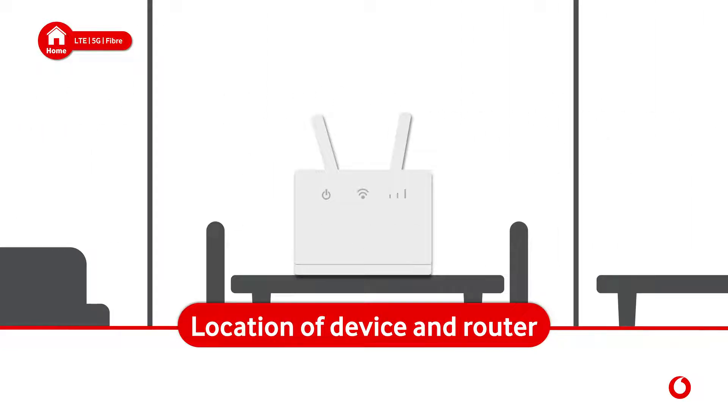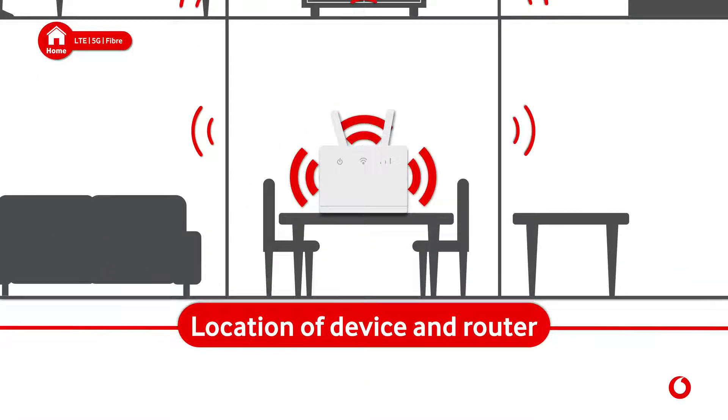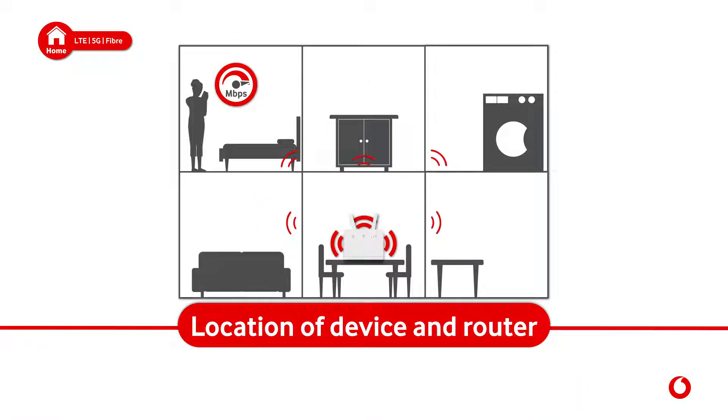Location of device and router: your Wi-Fi signal is affected by objects in its path. For instance, Wi-Fi signal doesn't travel well through concrete. So if your router is situated on another floor, you may experience slower connection speeds. In these cases, wired Wi-Fi range extenders are recommended.